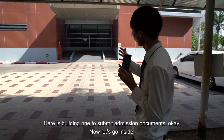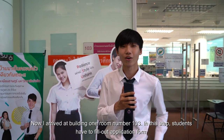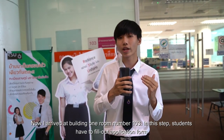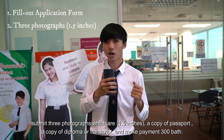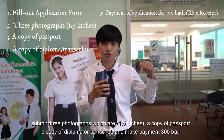Here is Building 1 to submit your admission documents. Now I am at Building 1, room number 103. In this step, students have to fill out an application form, submit 3 photographs which are 1.5 inch, a copy of passport, a copy of diploma or transcript, and make a payment of 300 baht.